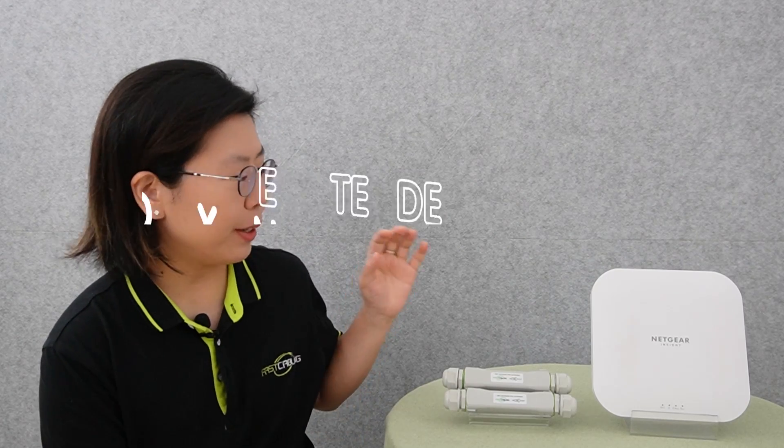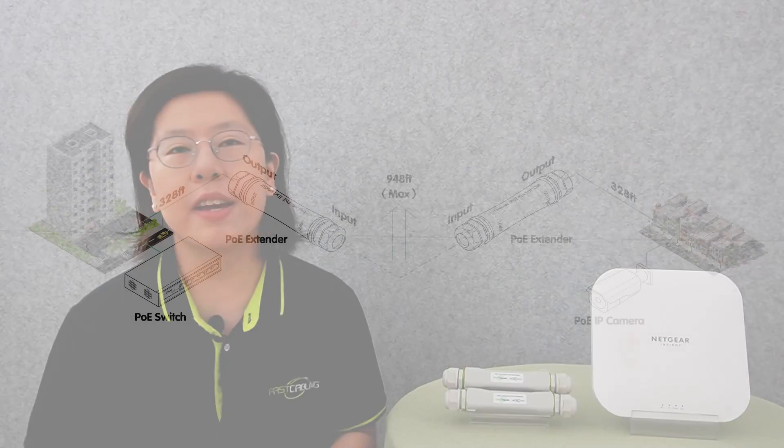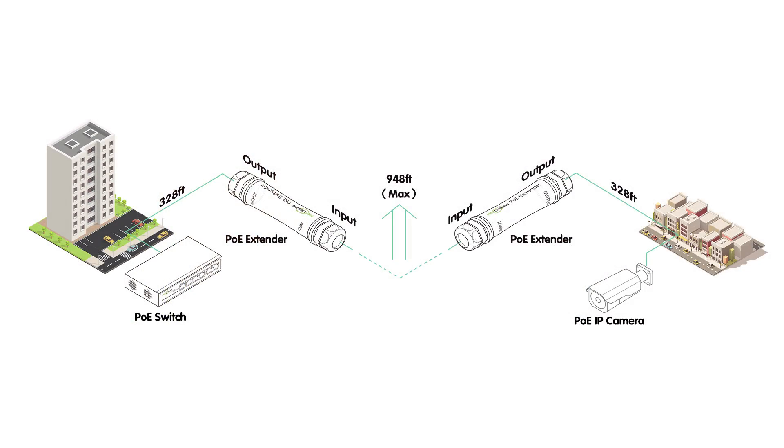The PoE extender acts as a bridge, overcoming the limitations of traditional PoE range. Notably, our PoE extender kit enables the transmission of PoE signals over distances as impressive as 300 meters — that's about 1,500 feet.